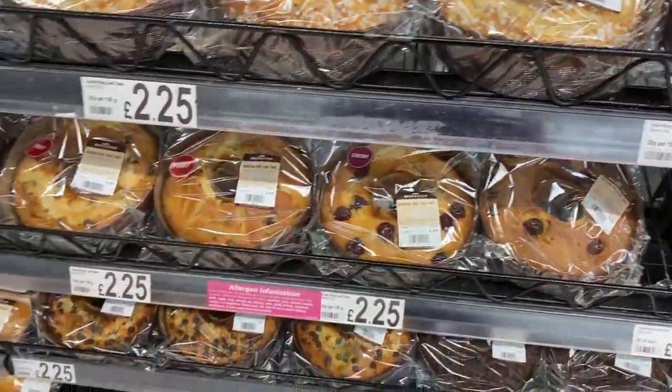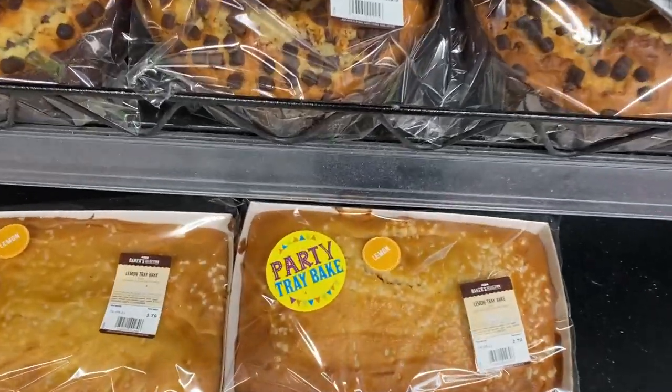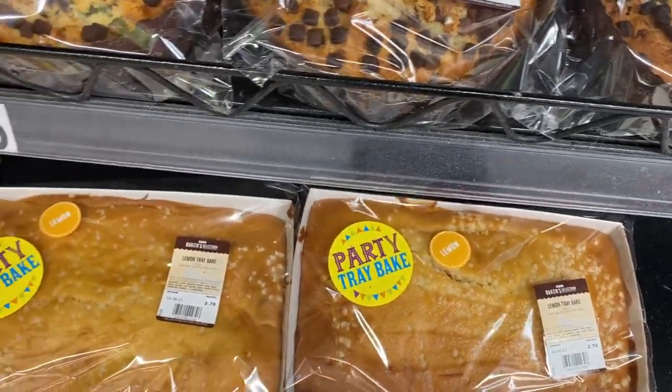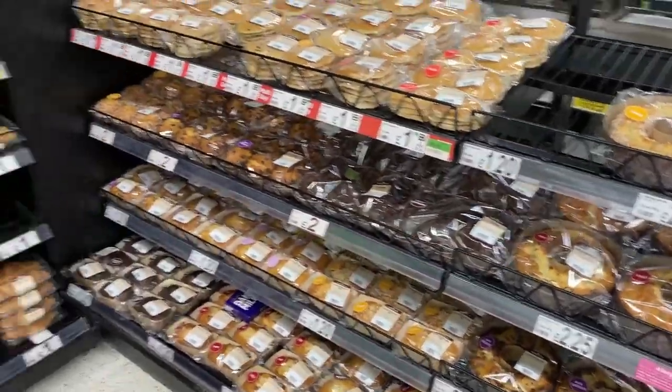It's these ring cakes and a couple tray bakes which aren't even frosted. So yeah, frosted cakes are definitely an American thing.